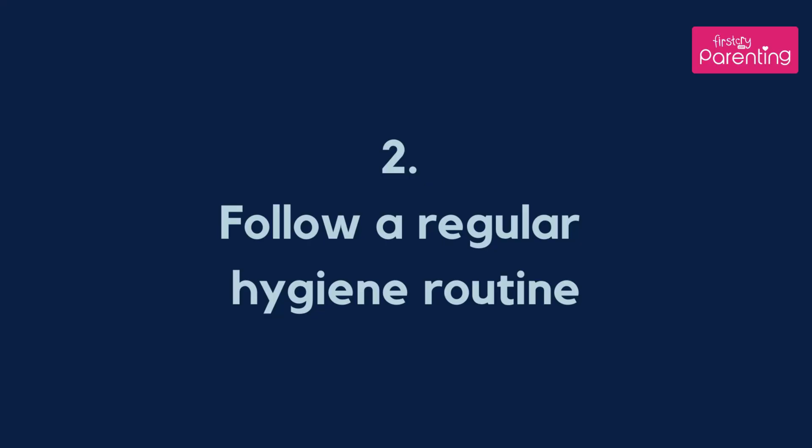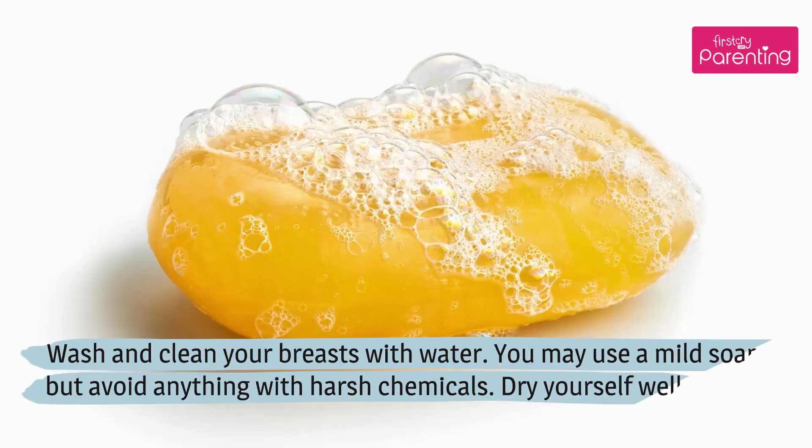Follow a regular hygiene routine. Wash and clean your breasts with water. You may use a mild soap, but avoid anything with harsh chemicals. Dry yourself well.